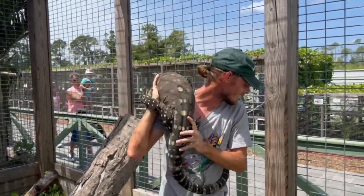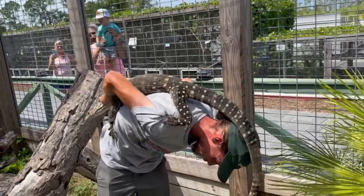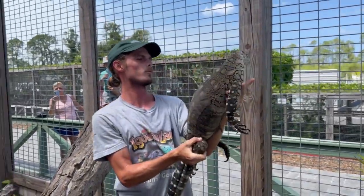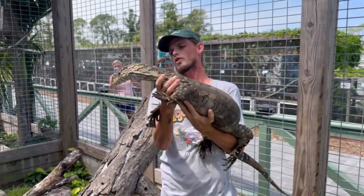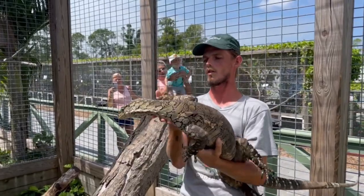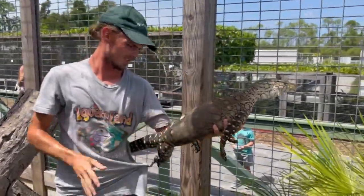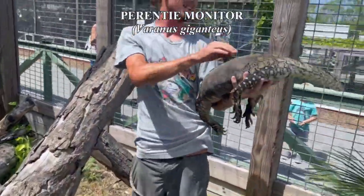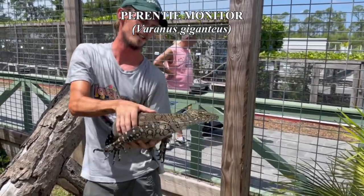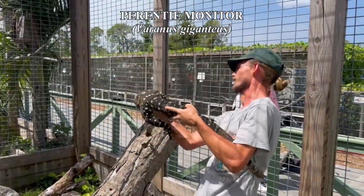He just ate a little while ago. You're pretty brave because he's got some pretty sharp claws. So this is Erwin. Erwin is one of two of our Prenties. Prenties are Australia's largest Varanid, and they are the fourth largest in the world. These guys reach nine plus feet. How big is he? Tip of the nose to tip of the tail, I'd guess probably about six. He's got a little ways to go — maybe not even that much, maybe just five. How old is this guy? He is six or seven — I cannot remember which. We've had him for about three or four years.